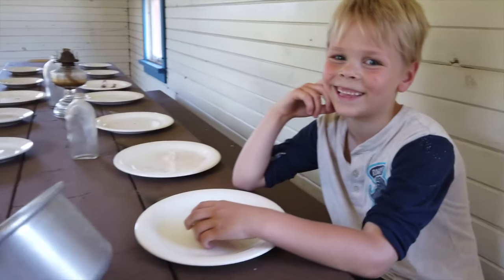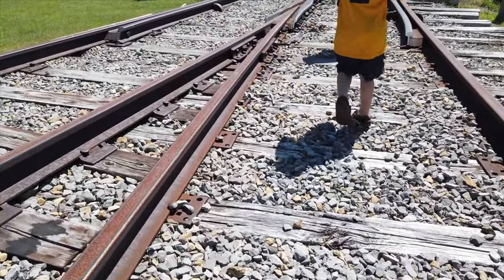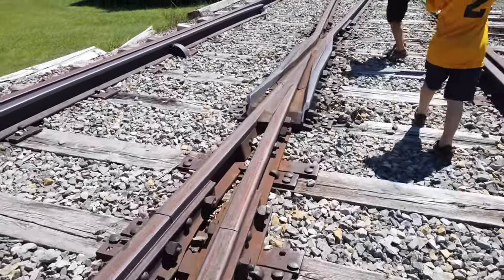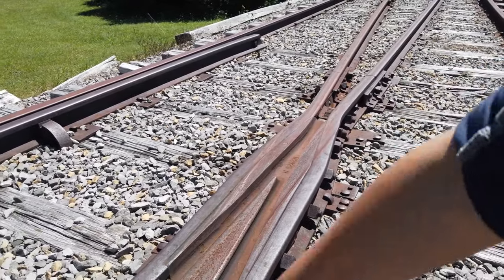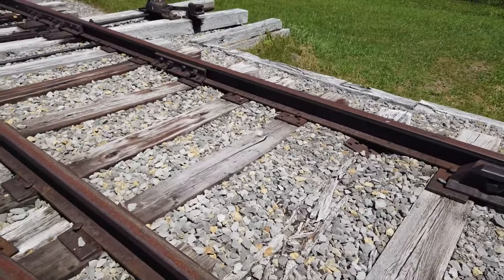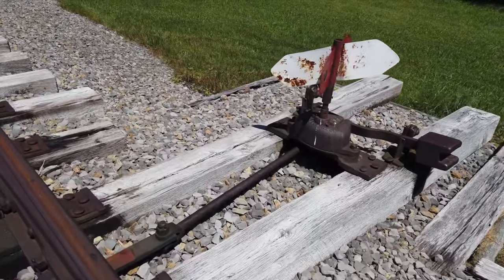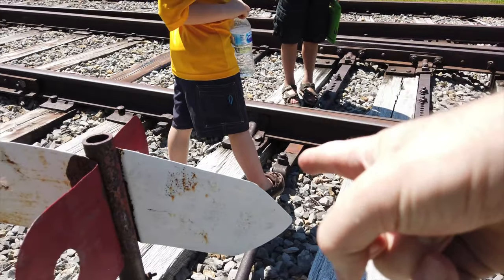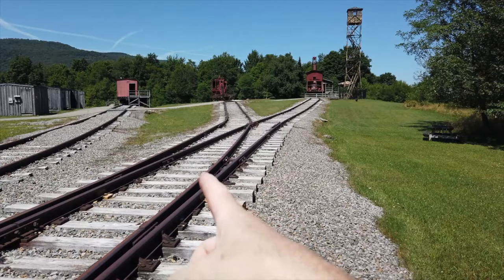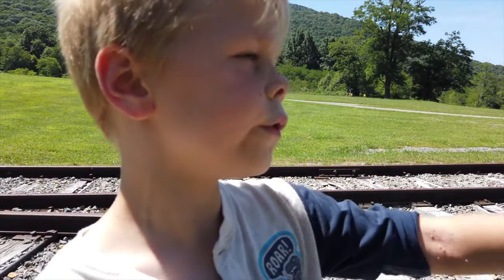Look at the switch right there — we saw the guy do a real switch earlier, didn't we? See, it's pointing this way, so this one is pointing to the left. Did you know that tower is a fireman's tower?